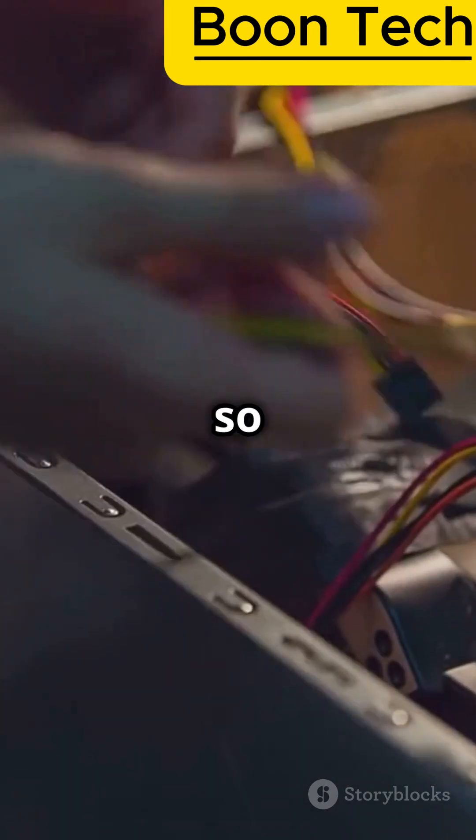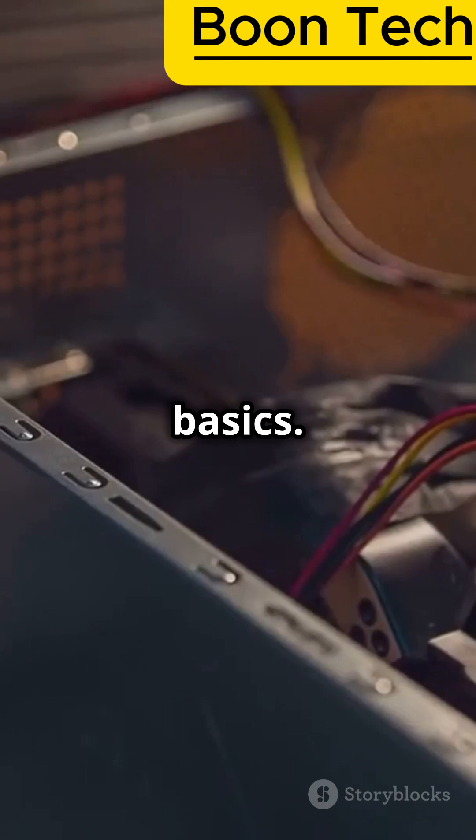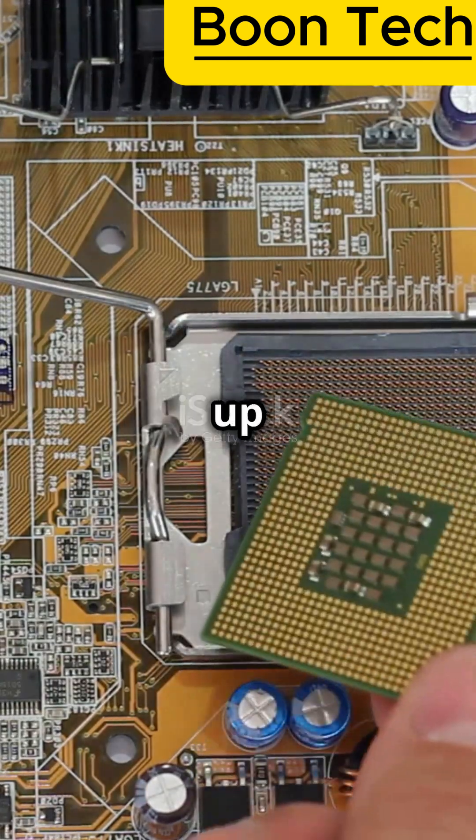Hey everyone! Ever wonder why so many tech fans miss out on the simple stuff? Well today we're going back to basics. We're calling it Phase 1: Building your computer know-how. First up, computer hardware.